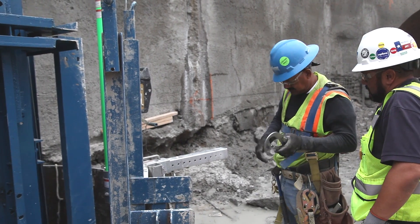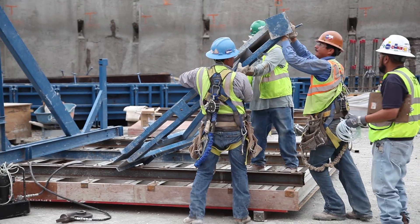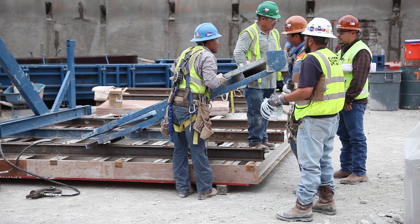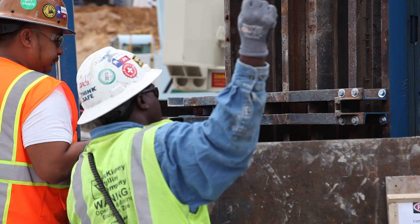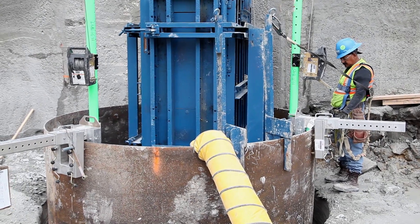Those three opportunities being fall protection, confined space, and the interaction between three separate trades working together. With fall protection, we had caissons that were designed to sit 48 inches above the subgrade, which eliminated the need to have railing around the whole hole, which is 114 inches across, as Sam was talking about.